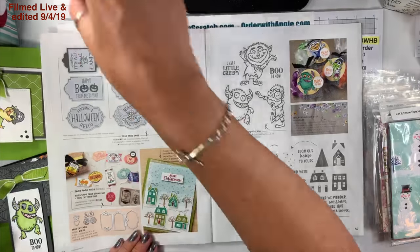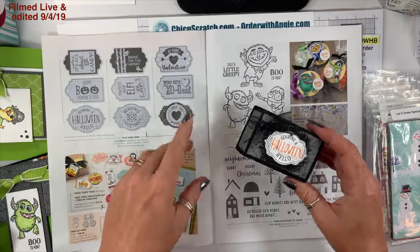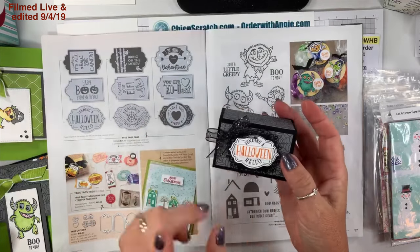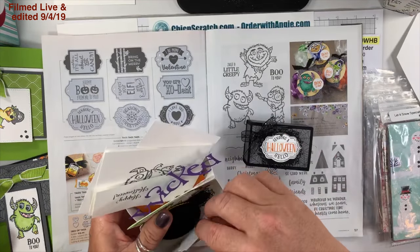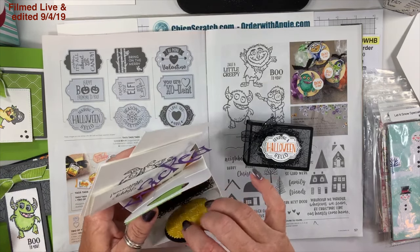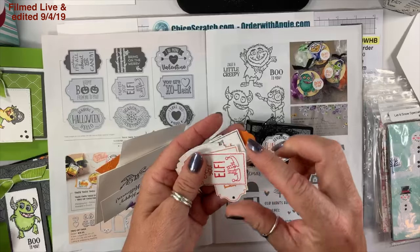On page 56 I love this one — you get three tags, you stamp it once and you get three of them. Here is the box I made, and let me show you the other pieces of this.